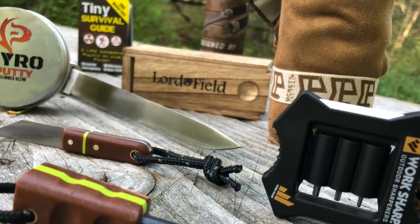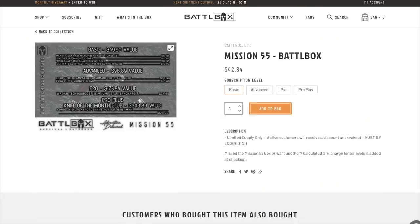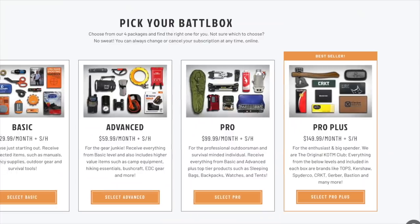Hey guys, welcome to Ultimate Survival Tips. I'm David, glad you stopped by because today I have something for everyone. We'll take a look at seven new everyday carry survival gizmos, gadgets, gifts and gear inside Mission 55 from Battle Box, which are right now available to the rest of us online. We'll break down all the gear in Mission 55 and talk about who Battle Box and each gear item is for.